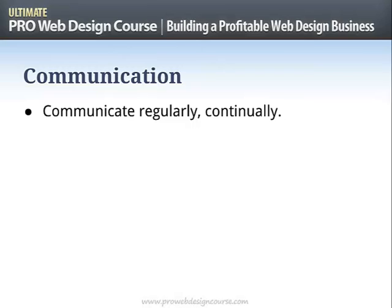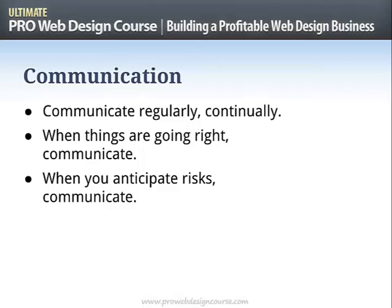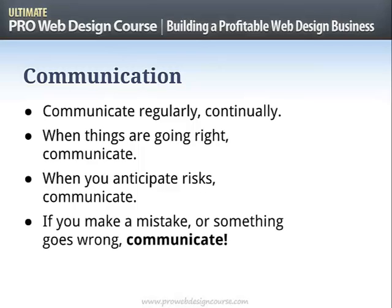A lot of us have some kind of fear of communication, but there's a lot more that can go wrong by not communicating than by communicating. When things are going right, communicate. When you anticipate risks, communicate — it may not be that something's actually going wrong, nothing's on fire, but here's a potential problem we anticipate. Talk to the client, let them know. Then if it doesn't happen, great. You can't go wrong by communicating. If you make a mistake or something does go wrong, communicate.